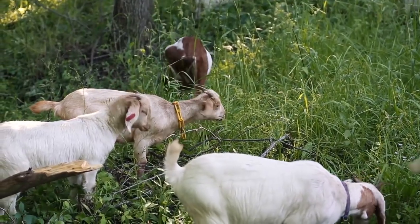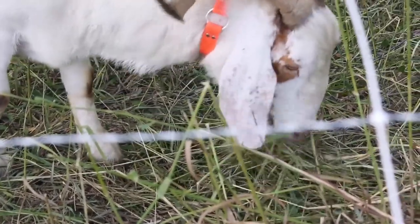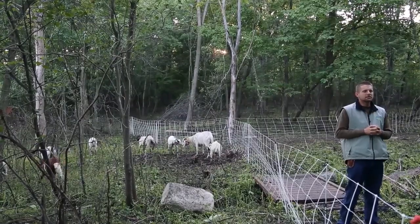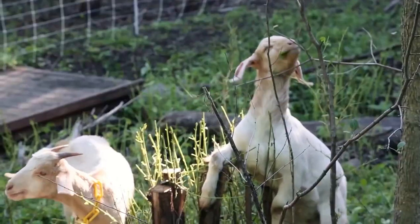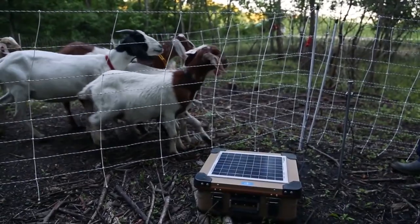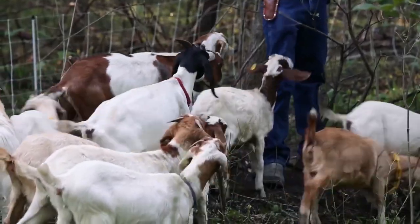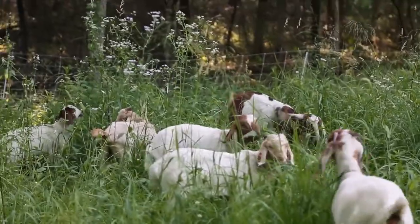'A lot of our customers miss the goats so much after they leave that they come and work for us,' Langeslag explained. When and where the goats are placed in a specific area is determined by the type of plants they are targeting and the plants the customer wishes to preserve. Because goats are known to eat nearly everything, they are strategically placed to target invasive plants while protecting native plants. With his background in ecology, Langeslag believes the goats are doing what elk used to do — roaming freely across Minnesota, eating leaves in the summer and bark in the winter.